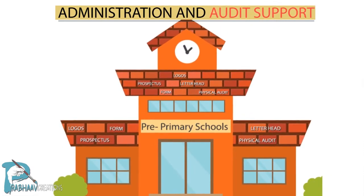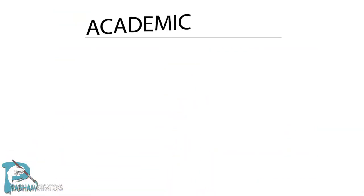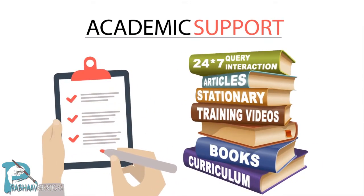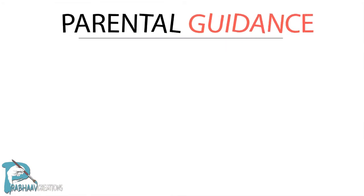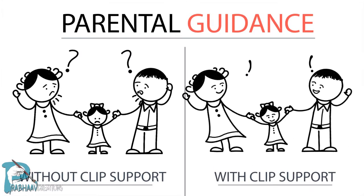The Administration and Audit Support module helps you become a better brand. The Academic Support module provides you with a perfectly balanced, customized curriculum. The Parental Guidance module provides a customized set of guidelines to help parents understand the needs of their child.